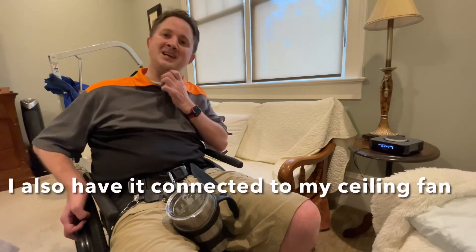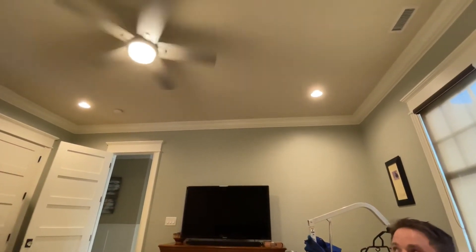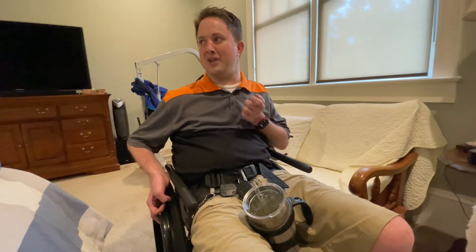I also have it connected to my ceiling fan and ceiling light up there as well. Hey Siri, turn off light. It works out very well to turn off lights and it turns them on just as easily. Hey Siri, turn off lights.